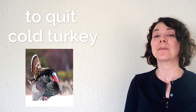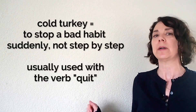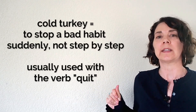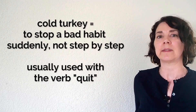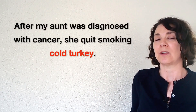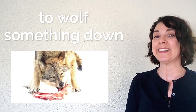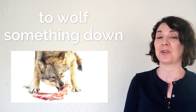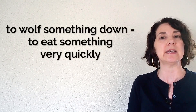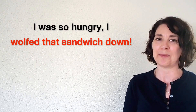Number twenty-four: to quit something cold turkey means to give up something or quit something very suddenly without going step by step. For example: after my aunt was diagnosed with cancer, she quit smoking cold turkey. And finally, number twenty-five: to wolf something down is to eat very quickly. For example: I was so hungry I wolfed that sandwich down. Also a very common idiom.